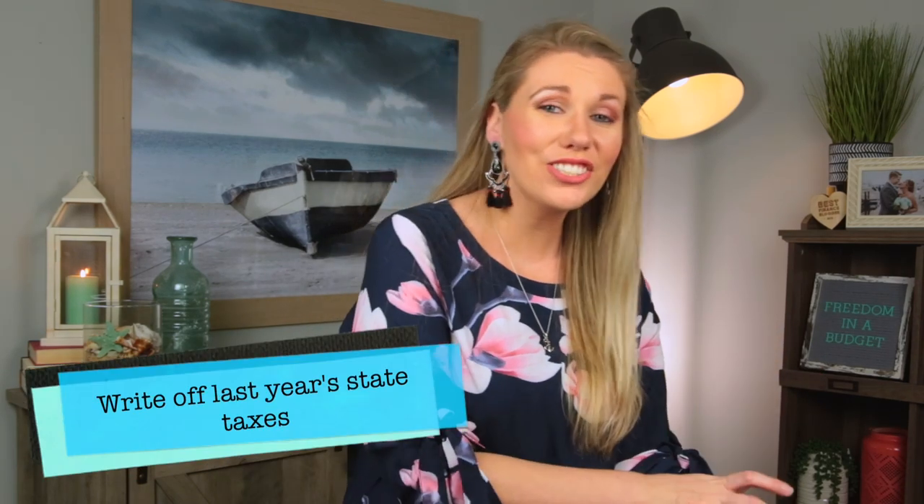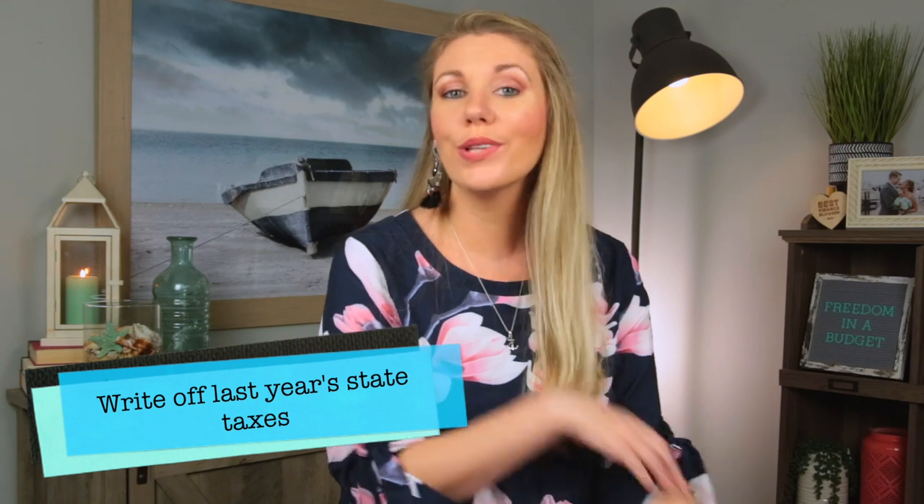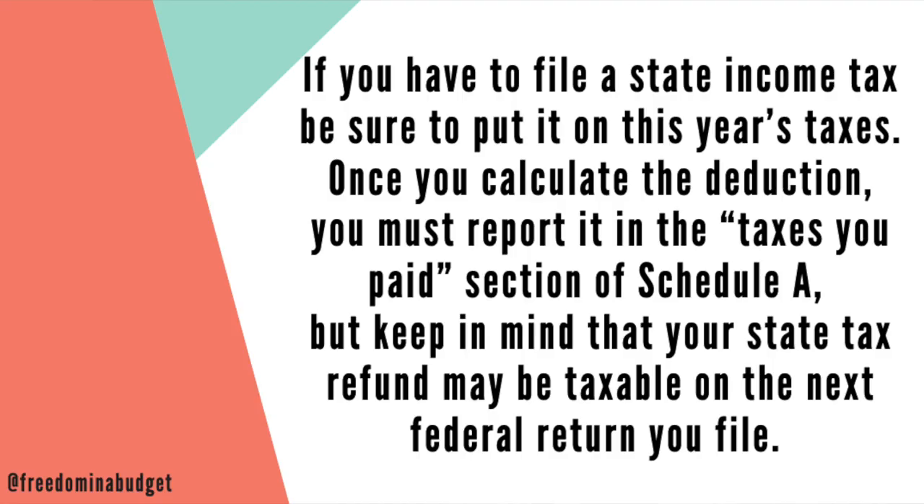Next is writing off last year's state taxes. If you live in a state where you pay state tax — I used to in Massachusetts, but now I live in Florida which is exempt — you can write off last year's state taxes. You do have to report it in the taxes paid section of Schedule A. Keep in mind that your state tax refund may be taxable on the next year's federal return, so just keep that in mind.